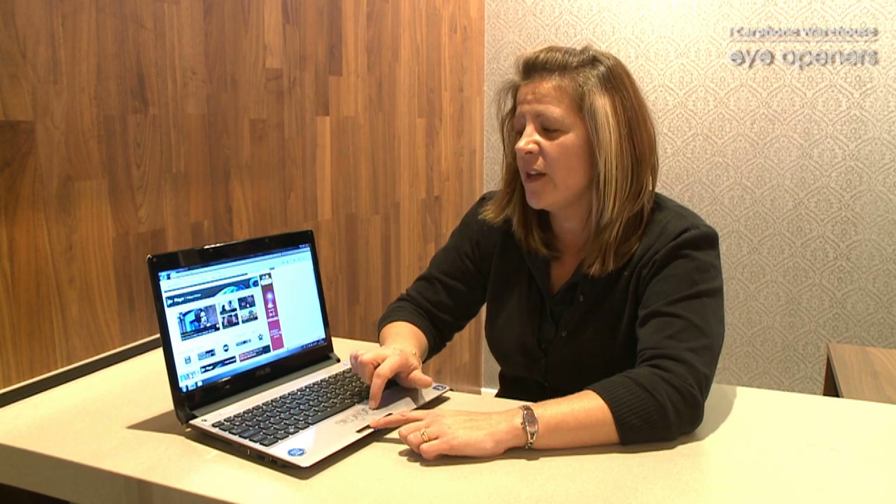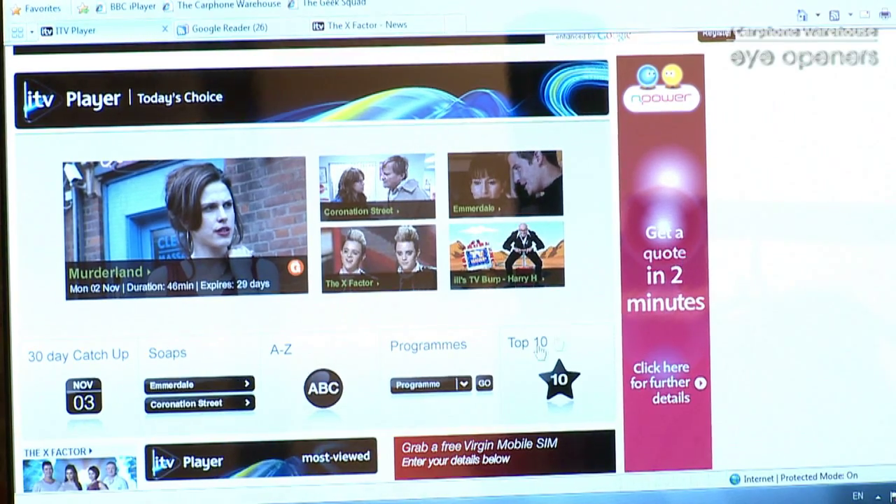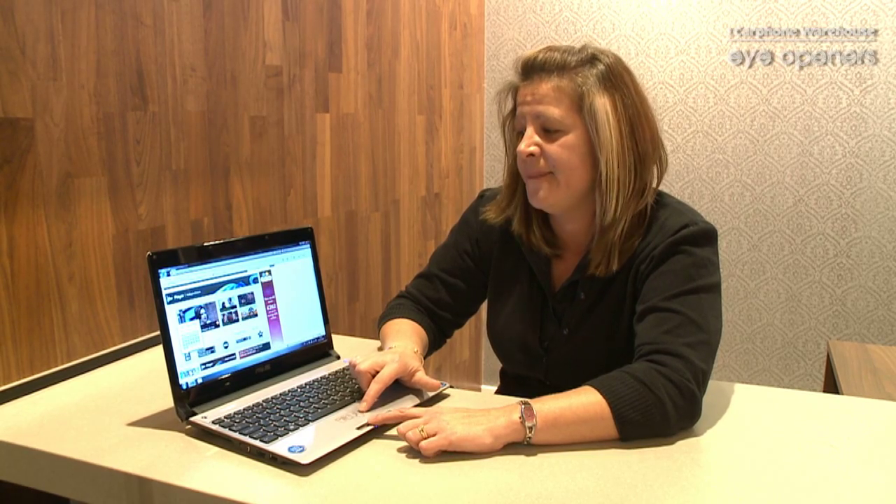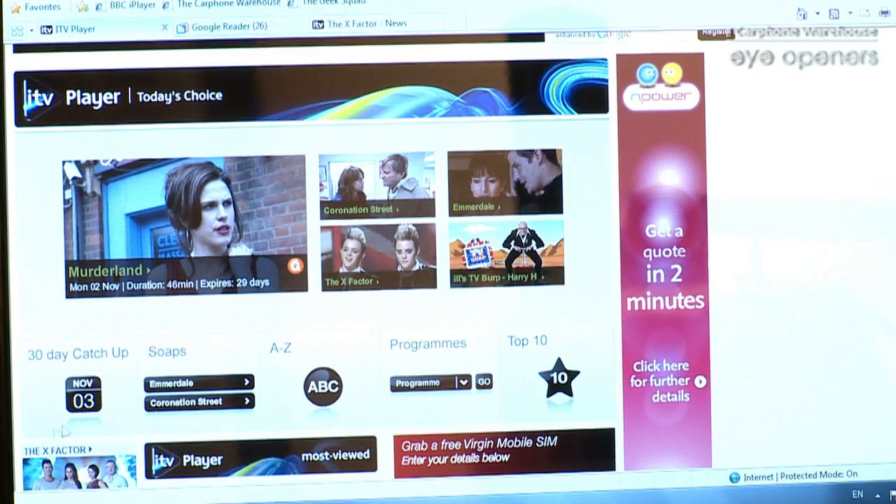Once you have found the website and the homepage, you will then start seeing some programmes displayed. You can either do this by watching 30-day catch-up TV, which does it via dates — if you know the date the programme aired you can find it that way. If it's your favourite soap you would like to watch, you have a list of them here: Emmerdale and Coronation Street.